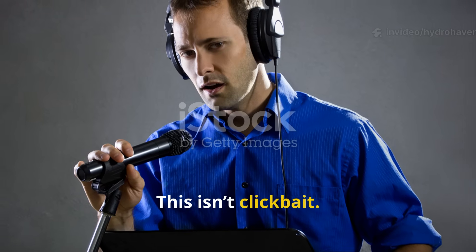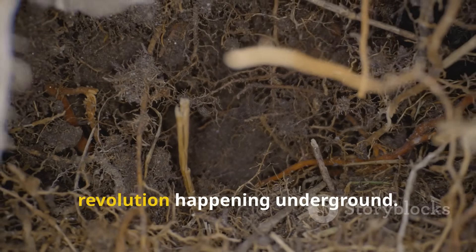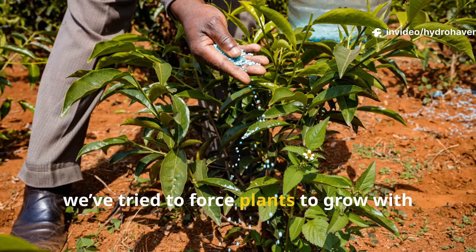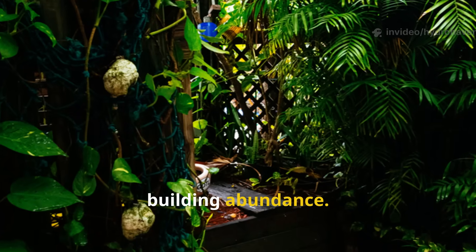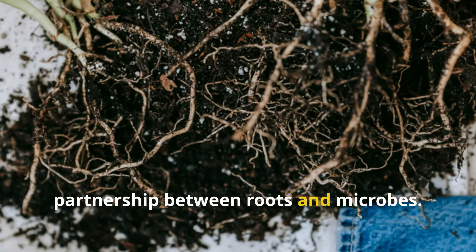This isn't clickbait, and it's not just a gardening gimmick. It's soil biology at its finest — a quiet revolution happening underground. For too long, we've tried to force plants to grow with chemicals and quick fixes. But nature has always had its own way of building abundance, and the key lies in a symbiotic partnership between roots and microbes.